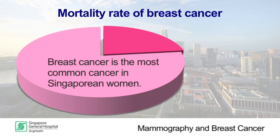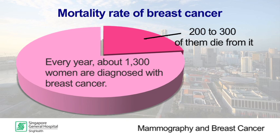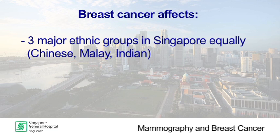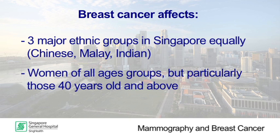Breast cancer is the most common cancer in Singaporean women. Every year, about 1,300 women are diagnosed with breast cancer and between 200 and 300 of them die from it. Women of the three major ethnic groups in Singapore — Chinese, Malay and Indian — are equally affected. Breast cancer can affect women of all age groups but is more common in those who are 40 years old and above.